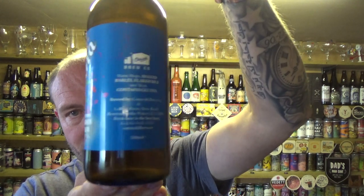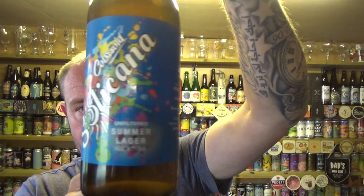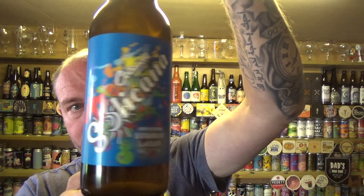Not a great deal of information on there, just the bare bones ingredient wise. A nice look, a bit different from their branding I suppose — just a plain cap. Let's get it out into a glass.